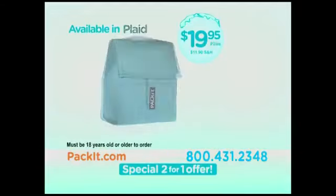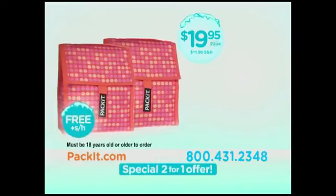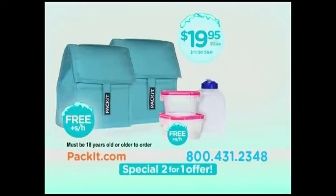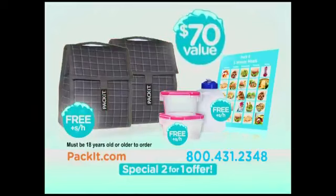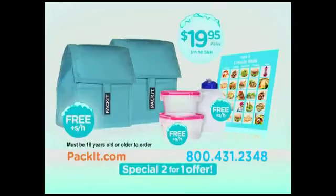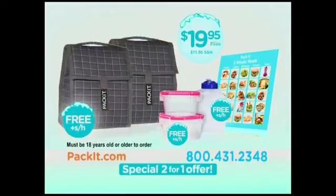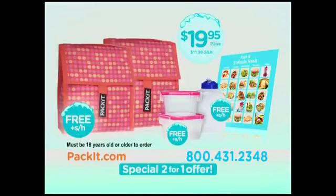So call or go online now and get Pack-It in your choice of colors, plus a second Pack-It free, the Pack-and-Lock freshness containers free, the spill-proof drink bottle free, and the Minute Meal Planner too. Altogether, that's $70 in value for just $19.95. To order for $19.95 plus $11.90 shipping and handling, call 1-800-431-2348 or go to Pack-It.com. You must be 18 or older to order.